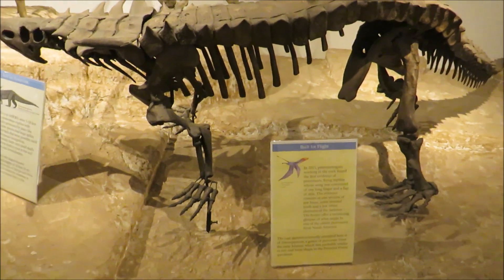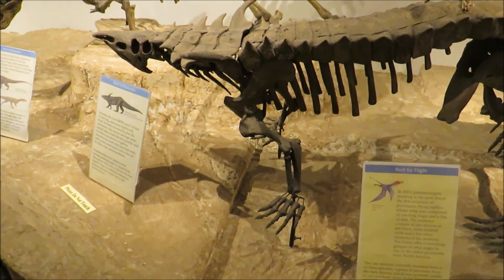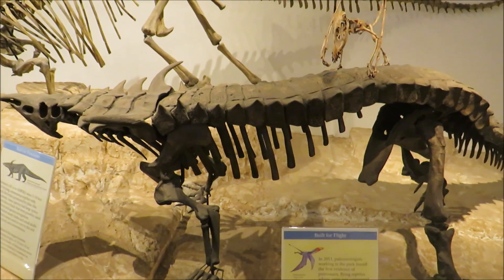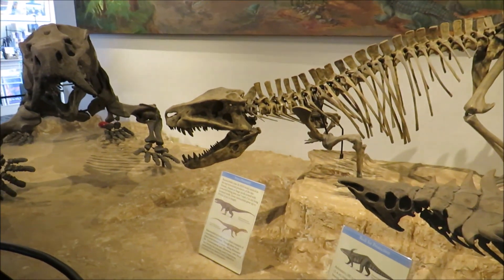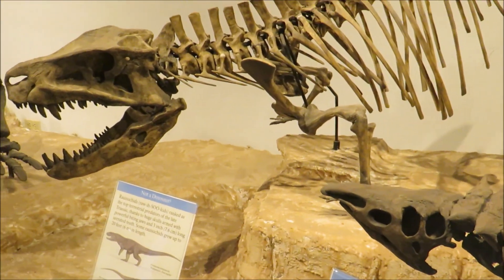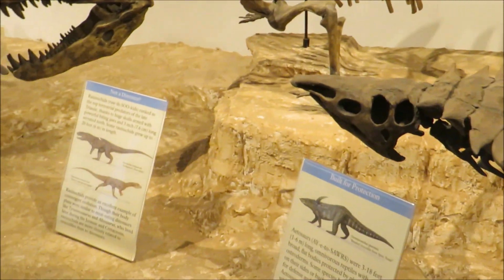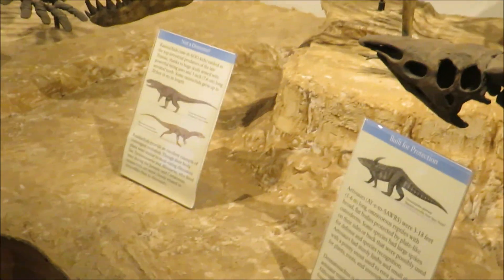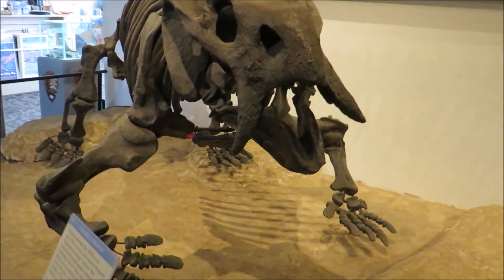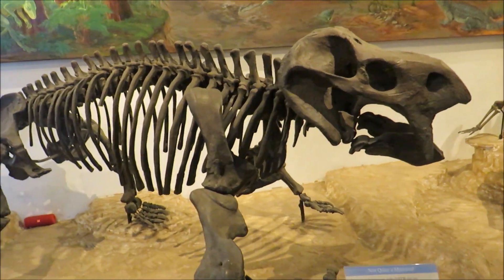All right, so here we've got a skeleton of Desmatosuchus, a type of animal called an aetosaur, which is actually a type of crocodyliform. And we've got the archosaur Postosuchus — you might think of it as like a T-Rex with four legs, though not exactly related to T-Rex. And we've got a Placerias, a type of animal called a Cynodont — large reptiles with mammalian characteristics.